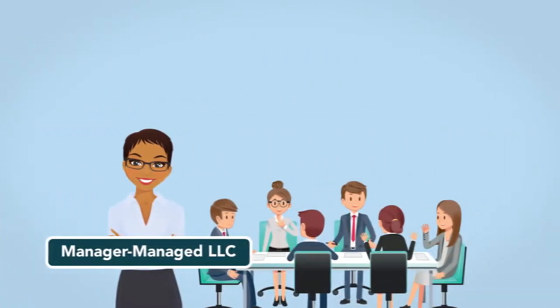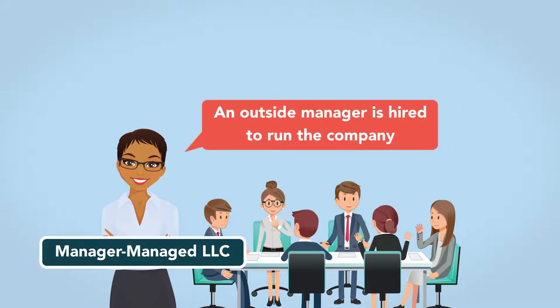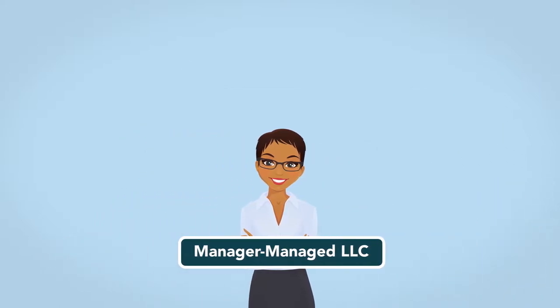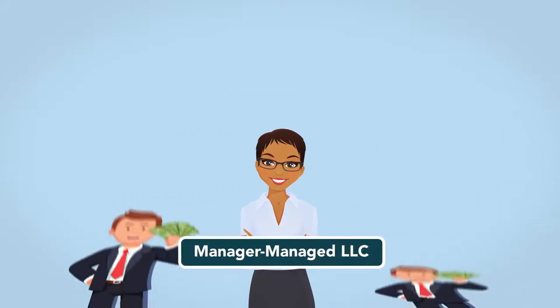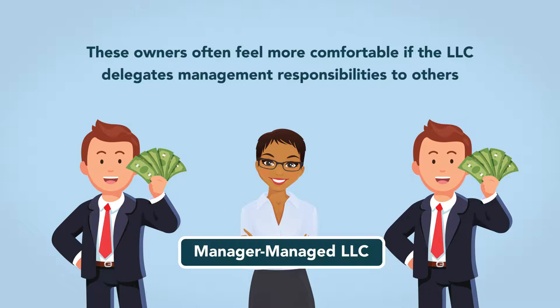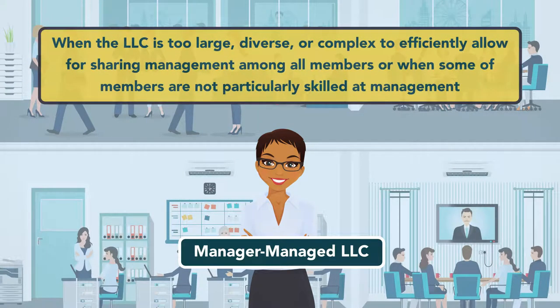The other type of management structure is the manager-managed LLC, which means that an outside manager is hired to run the company. Members relinquish their authority to the manager or managers, who are the LLC's agents. An entrepreneur may choose to form a manager-managed LLC when some members want to be passive investors in the business. These owners often feel more comfortable if the LLC delegates management responsibilities to others. The manager-management structure is also preferable when the LLC is too large, diverse, or complex to efficiently allow for sharing management among all members, or when some of the members are not particularly skilled at management.